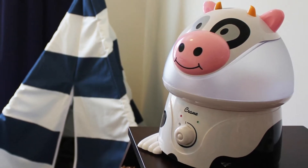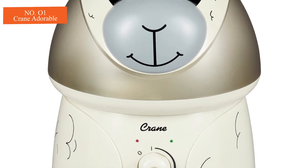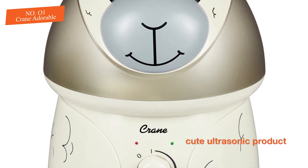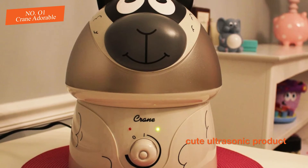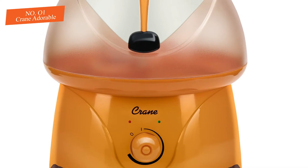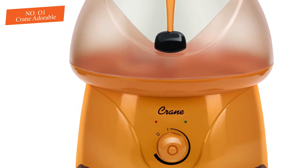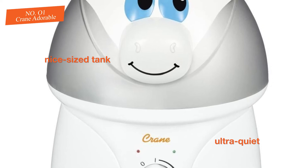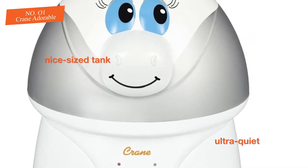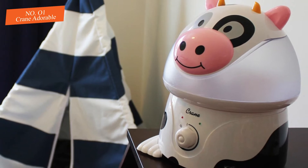Number one: Crane Adorable. The Crane Adorable is a cute ultrasonic product that comes in a variety of animal options, with each more adorable than the next. We like that this option is a nursery standout where it can be a focal point. This unit has a nice size tank, is ultra quiet, and is one of the most effective options. It also has a lower price than much of the competition.